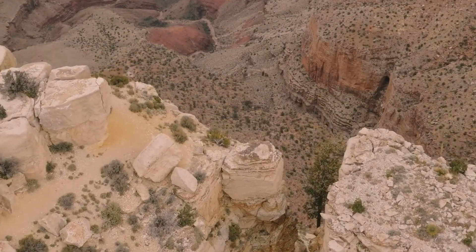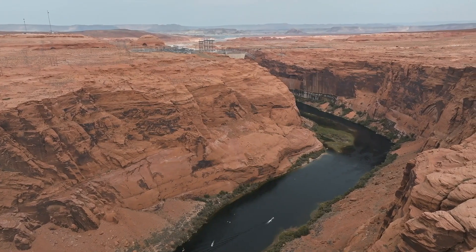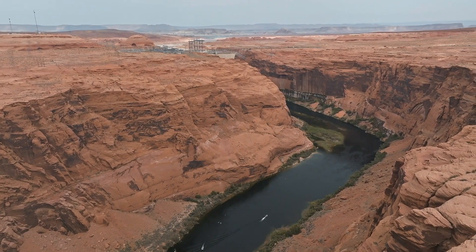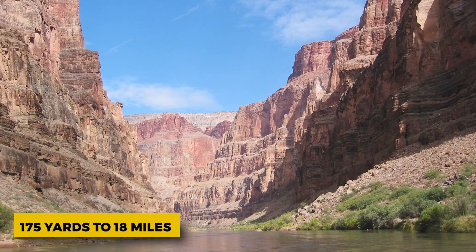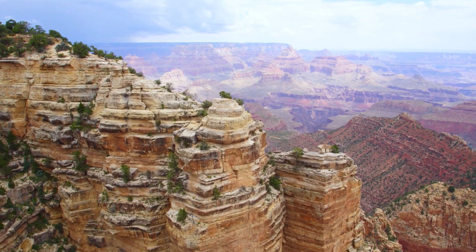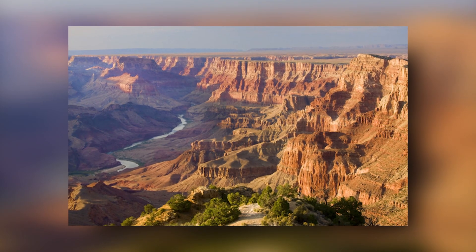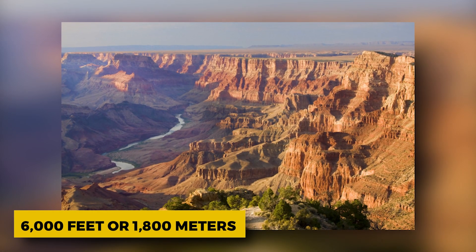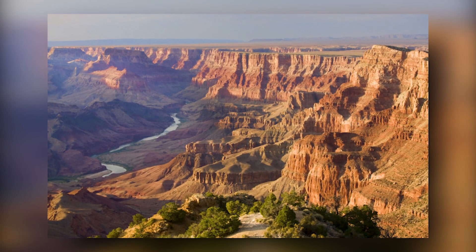The first portion of the canyon, which extends from Lee's Ferry to the confluence with the Little Colorado River, is known as Marble Canyon. Its width ranges from approximately 175 yards to 18 miles. In addition to the main canyon, some of the smaller canyons and plateaus surround the Grand Canyon. More than a mile below the rim of the Grand Canyon is where you'll find the canyon's greatest depths.